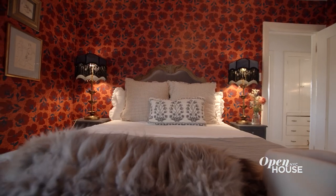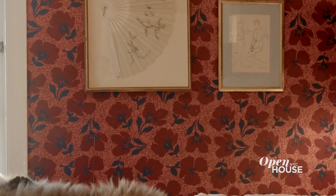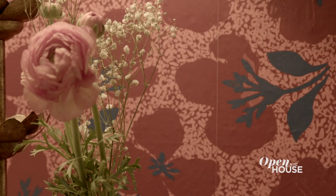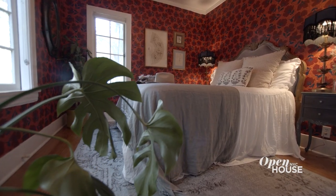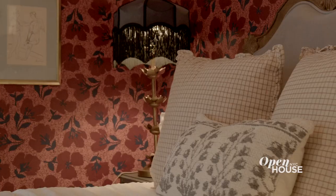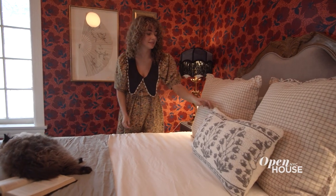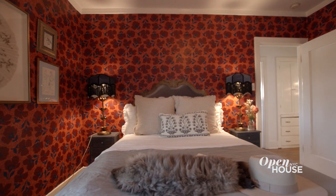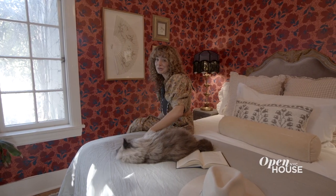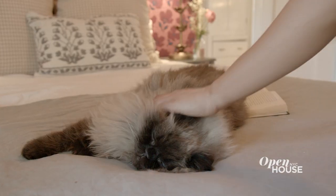So this is the guest bedroom, AKA Penelope's bedroom. She's quite enjoying herself. I didn't realize how big of an obsession I had with flowers until this moment, but this room makes me feel like I'm in Montmartre in Paris. Lots of red, teals, and linens, and it feels like it compliments the original history of the house a lot with that charming decor. She's getting a little cranky and I think she wants us to leave her room, so I'm going to take you guys to the main bedroom.